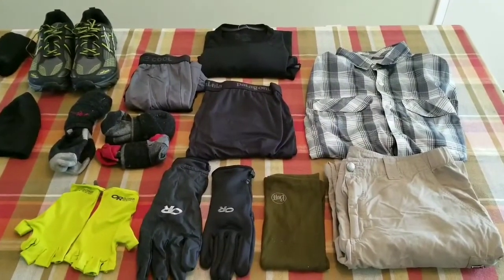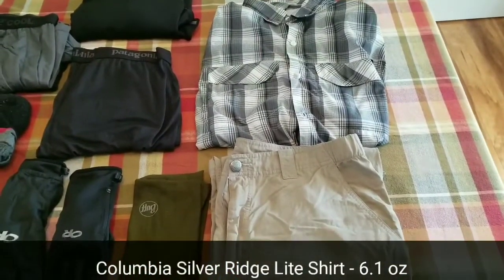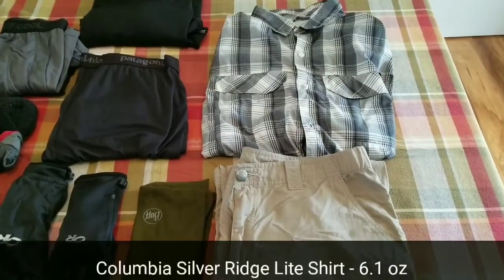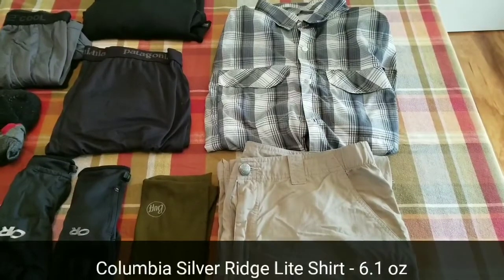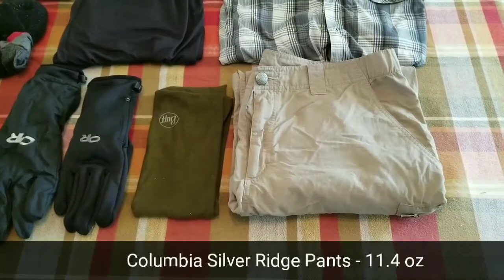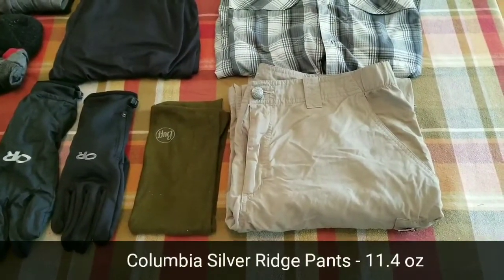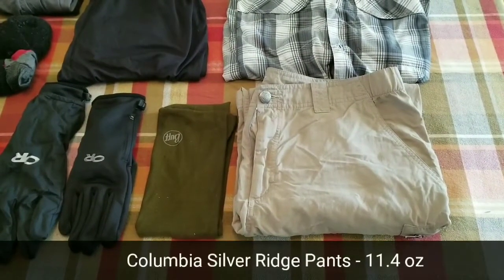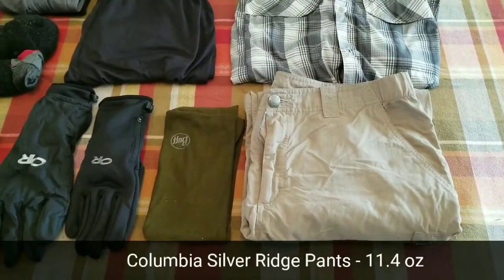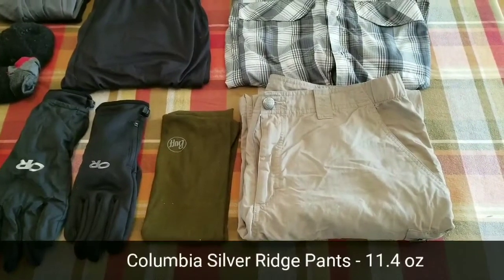Now let's move on to clothing. I'll start with what I'll be wearing. For the shirt, it's the Columbia Silver Ridge Light — I didn't realize how much I would like a button-up shirt until I tried one and I absolutely love it. Next are the Columbia Silver Ridge Light convertible pants, which turn into shorts. I actually really like hiking in pants, but I often see people switching to running shorts partway through the desert. We'll see if I stick with these — I've used them for a while and really like them.